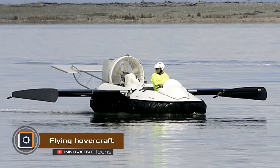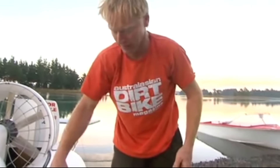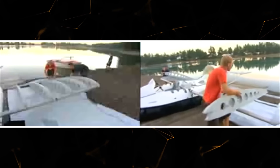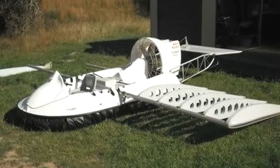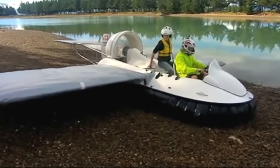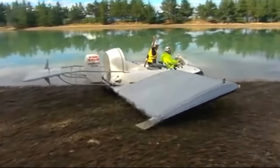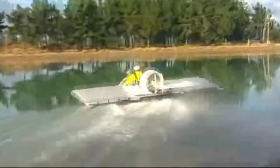An inventor from New Zealand has created a flying vessel on an air cushion. Rudy Hammond, who lives in the city of Nelson on the South Island, requisitioned a glass cylinder from a family barbecue, parts from his wife's car — namely a 1.8-liter engine — and the control lever from his daughter's scooter. It looks like a regular hovercraft but with detachable wings added.